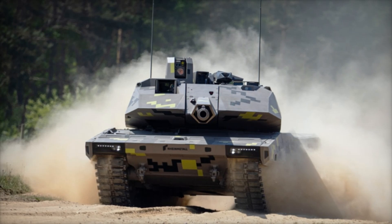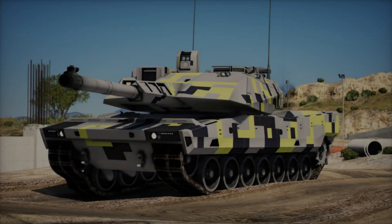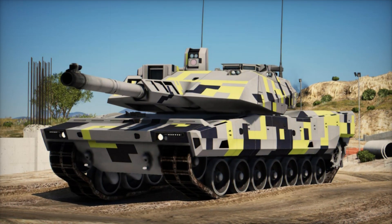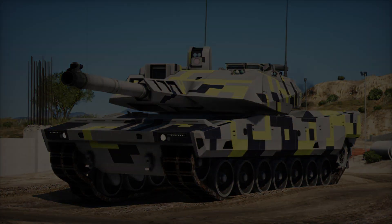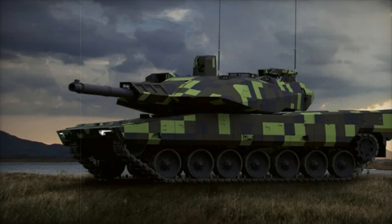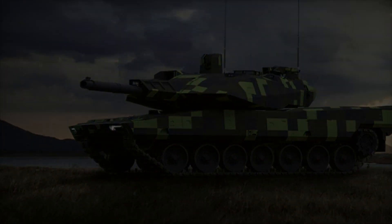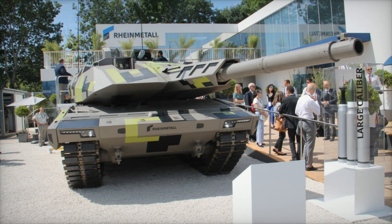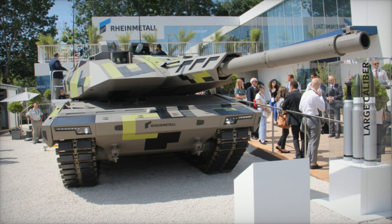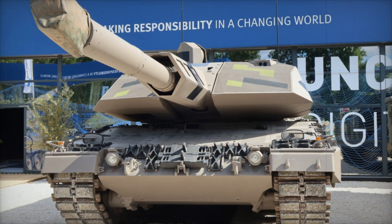Modern warfare is dangerous, with threats coming from all directions — missiles, drones, even improvised weapons. The Panther KF-51 is prepared for all of this with its active protection system. Imagine an enemy missile speeding toward the tank: the Panther's protection system detects it in an instant and launches a countermeasure, intercepting the missile before it hits. It's like having a personal shield in the middle of battle.